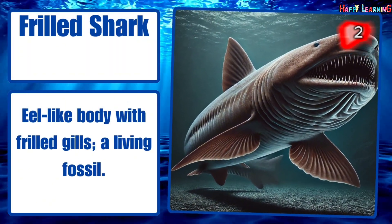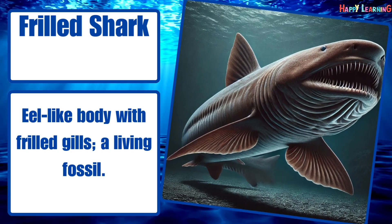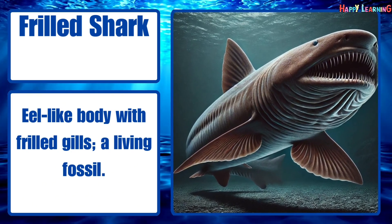Frilled shark. Eel-like body with frilled gills. A living fossil.